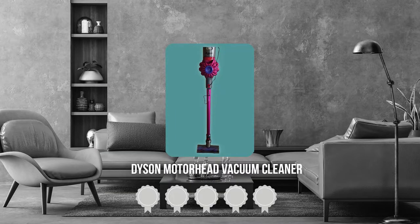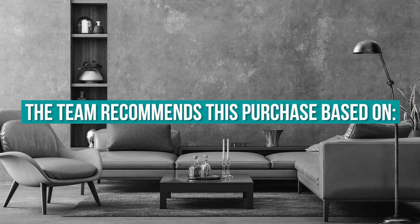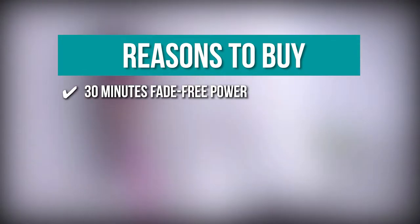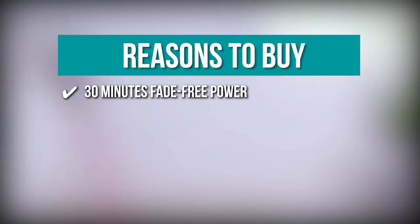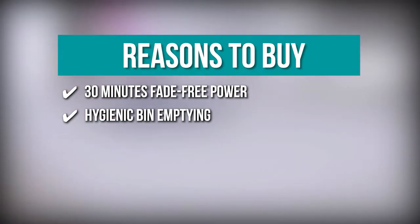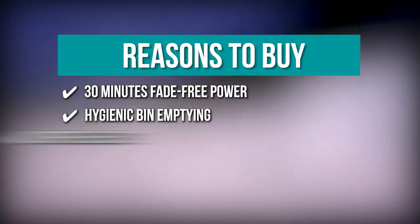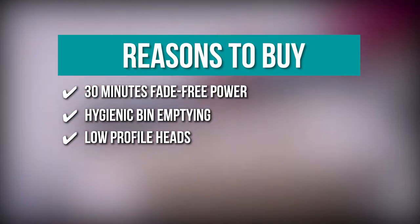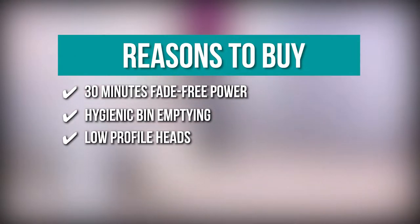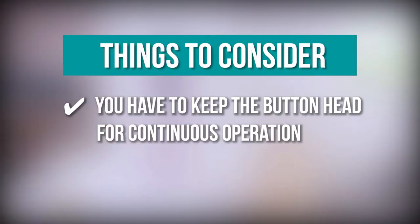TrustedShopperGuy.com has awarded the Dyson Motorhead Vacuum Cleaner a 4-batch rating. The team recommends this purchase based on the following: 30 minutes fade-free power — the instant-release trigger uses energy only for cleaning, giving up to 30 minutes of runtime. Hygienic bin emptying — a hygienic drive-out ejects trapped debris in a single action. Low-profile head — works flat to the ground to get grime under tables. Note: you have to keep the button held for continuous operation.